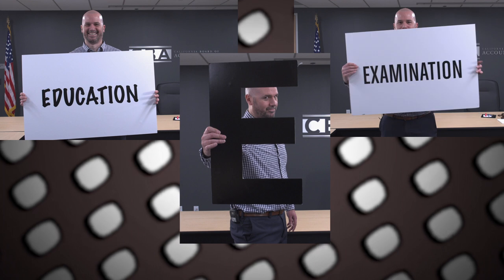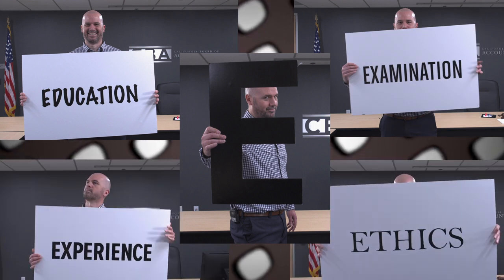What exactly do you have to do to get a CPA license? Well, the CBA wants to make that as easy to understand as possible. So in this video, we'll break it down for you. And all you have to remember are the four E's: Education, Examination, Experience, and Ethics.